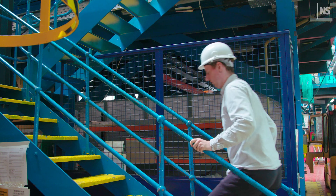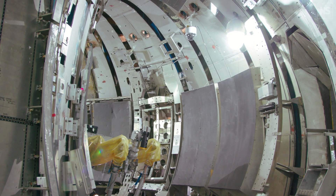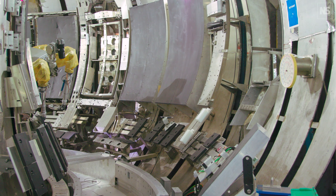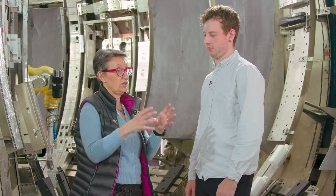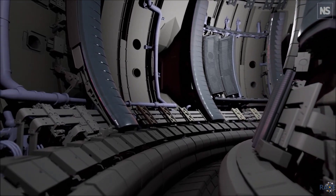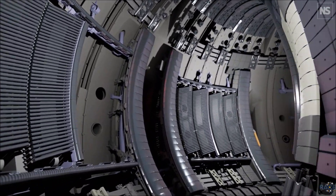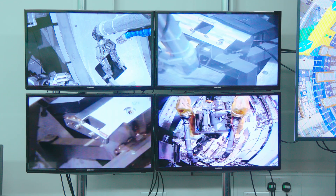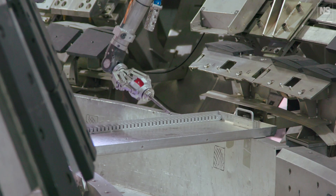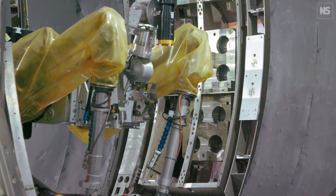JET is currently the only machine able to operate with tritium within its fuel mix, and ITER will use these results when it begins operations. JET was designed from the beginning to use deuterium and tritium, so it would get radioactive on the inside. In addition to deuterium and tritium, a lot of the components are made of beryllium, which is highly toxic. The designers decided very early on to use remote handling, which gives us the experience for the next machine — because in a reactor, everything will have to be remote handling.